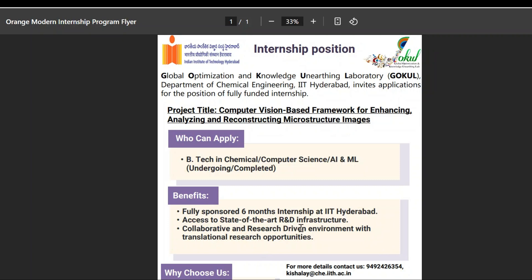Hello guys, welcome back. In this video we are going to cover the internship opportunity from IIT Hyderabad under the scheme called GOCL — Global Optimization and Knowledge Unearthing Laboratory, which is located in IIT Hyderabad.